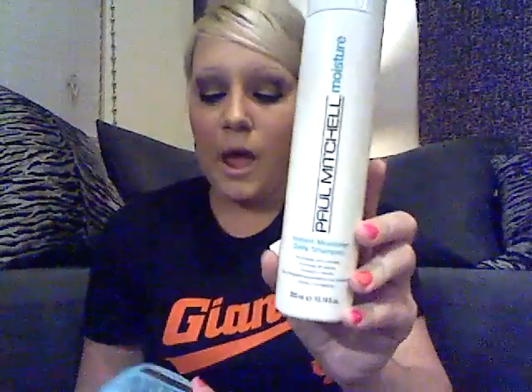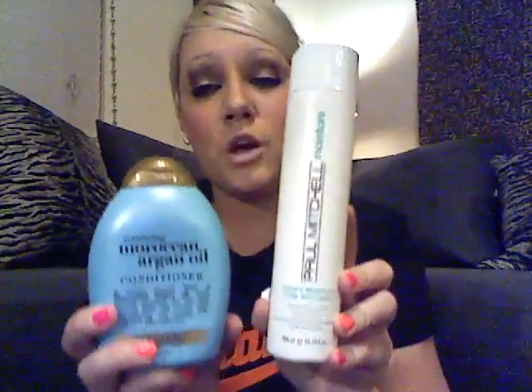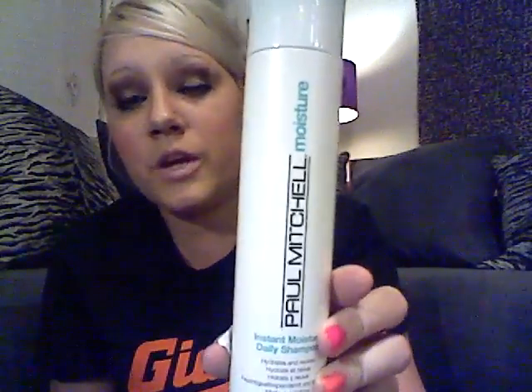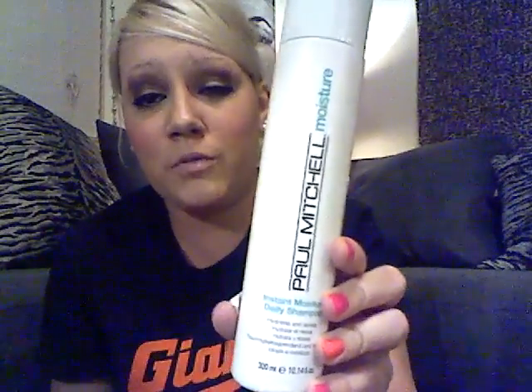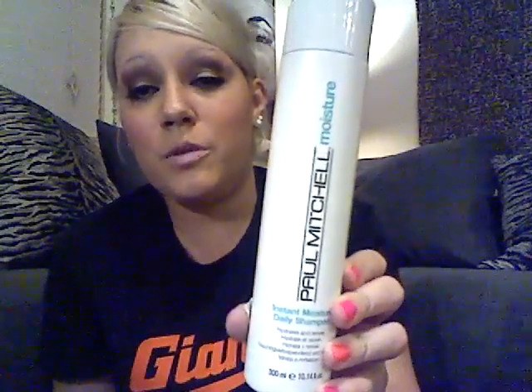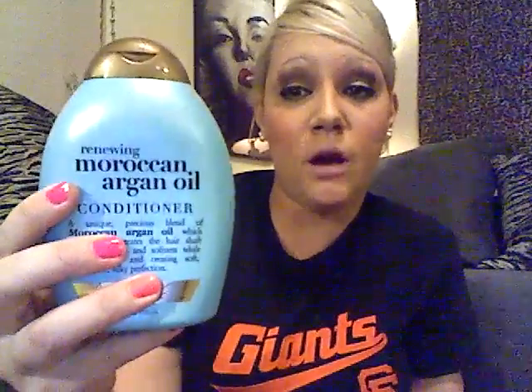I recently showed you guys the Paul Mitchell Moisture and then the Renewing Moroccan Argon Oil Conditioner — both of these are crap. This one doesn't lather up; you have to use half the bottle just to get a little bit of lather. It smells really awesome but I just don't like it. And this conditioner I'll use if I need it, but it's not moisturizing at all. So I stick with the Suave Professionals.